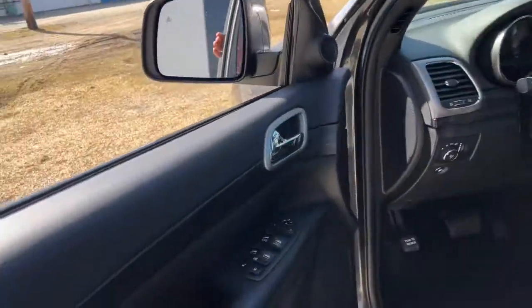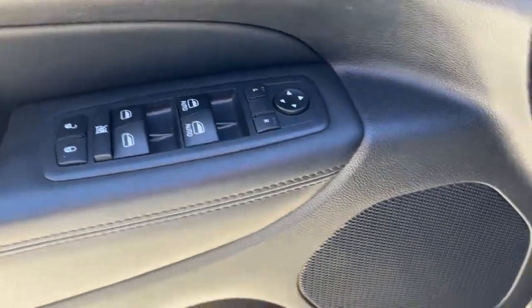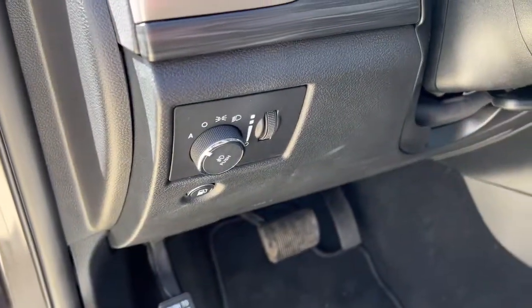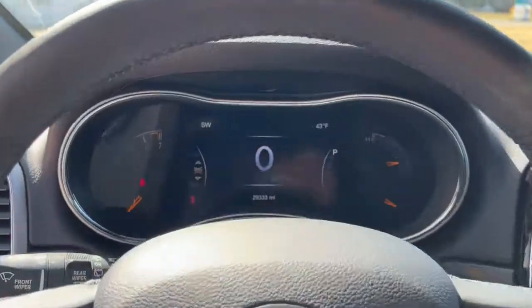Navigation system, keyless entry, sun/moonroof, power liftgate, backup camera, fog lamps, electronic stability control, universal garage door opener, trip computer, power windows.